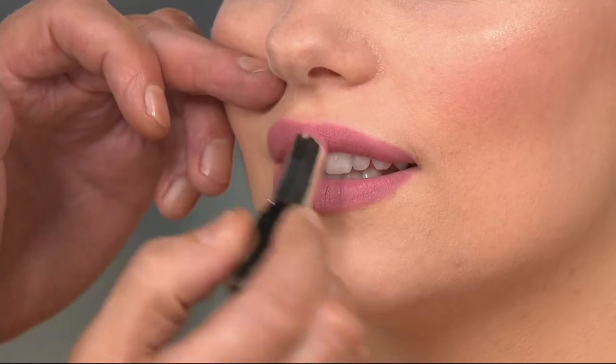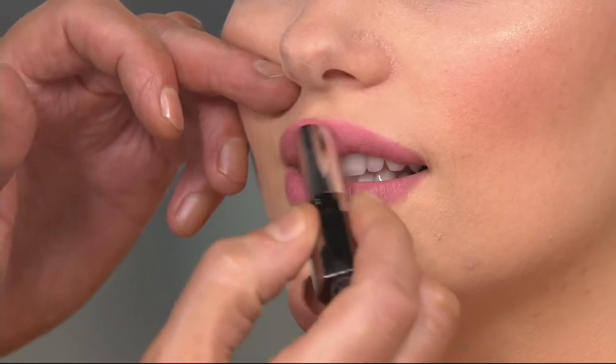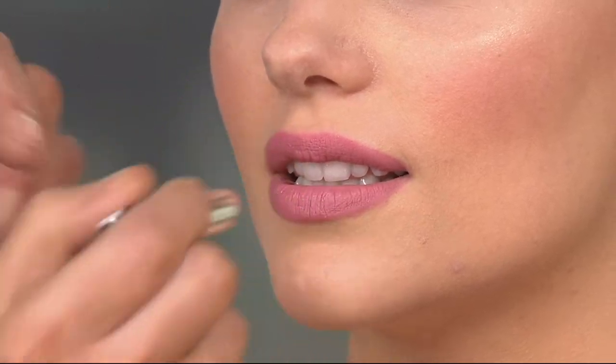It's a fresh, really fun, flirty pink. I like to go opposite of whatever a skin tone is — so if you've got a lot of gold in your skin, you can go cooler with your lips. And it makes them pop, makes your skin look fresher, and everything just kind of balances out.